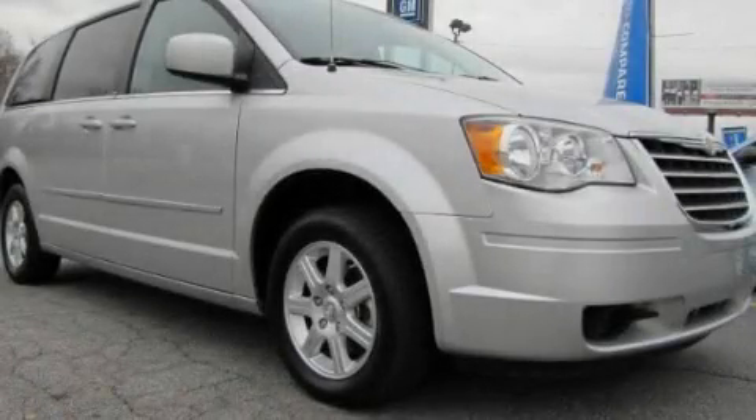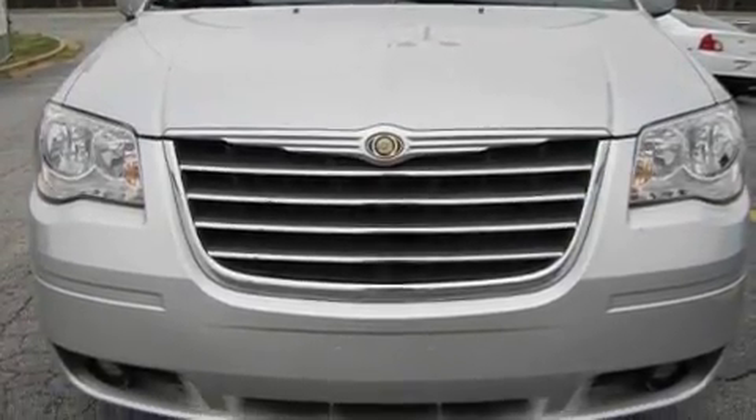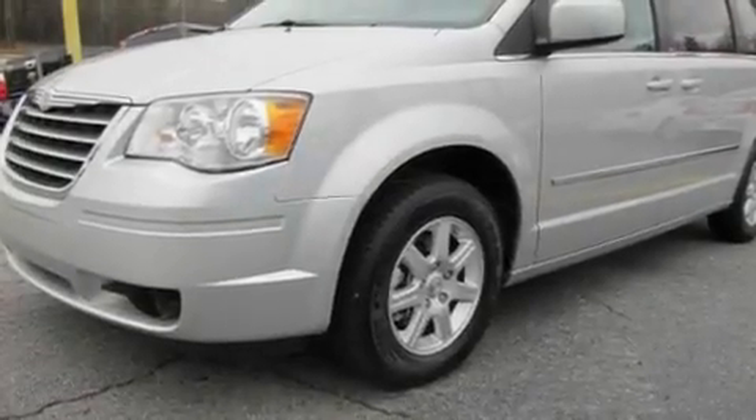This is a 2010 Chrysler Town & Country — room for the entire family. It has a 3.8 liter 6-cylinder engine and a 6-speed automatic transmission.